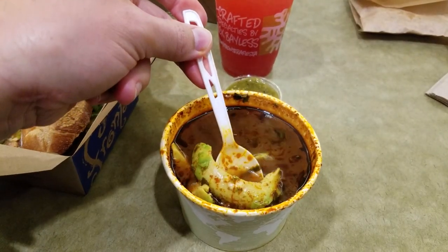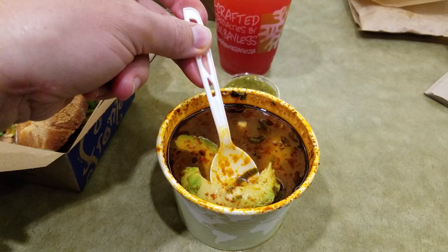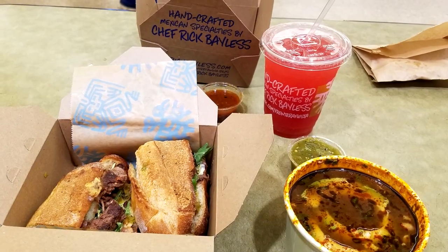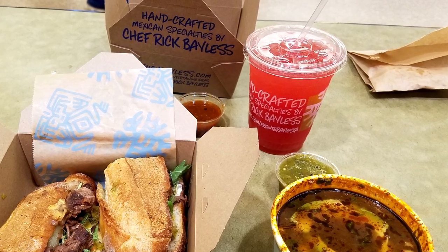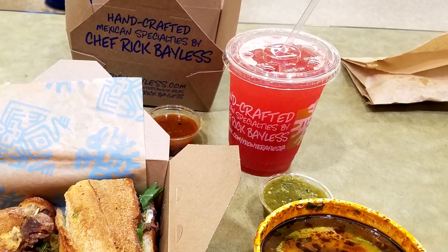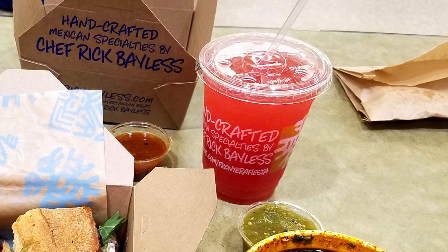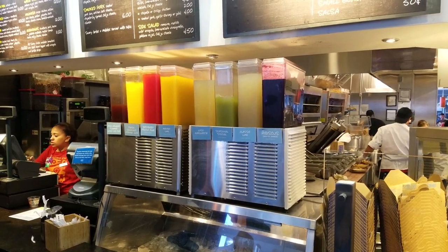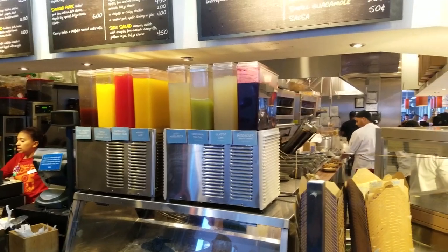I also enjoy their tortilla soup, which you can get with chicken. It comes with really nice, fresh pieces of avocado. To drink, I always get their agua frescas, or fresh juices. My favorite is the prickly pear juice. It's sweet and sour at the same time — a really good combination with the spicy torta. If you're not into prickly pear juice, they have seven other fresh juices for you to try as well.